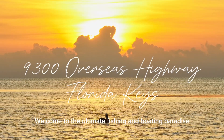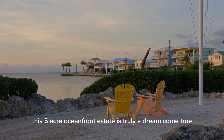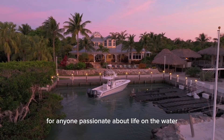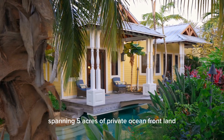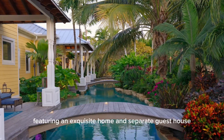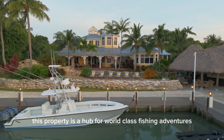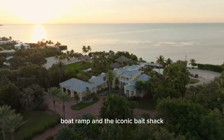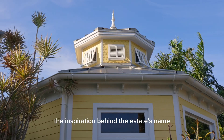Welcome to the ultimate fishing and boating paradise in the heart of the Florida Keys. This five-acre oceanfront estate is truly a dream come true for anyone passionate about life on the water. Spanning five acres of private oceanfront land, featuring an exquisite home and separate guest house, this property is a hub for world-class fishing adventures, complete with its very own boat marina, boat ramp, and the iconic bait shack — the inspiration behind the estate's name.